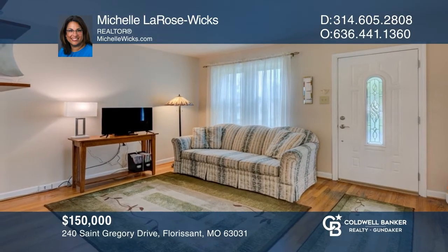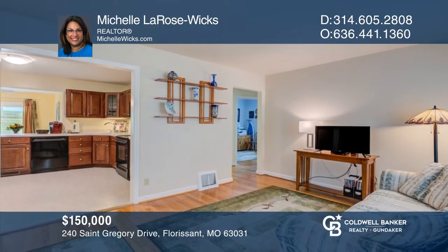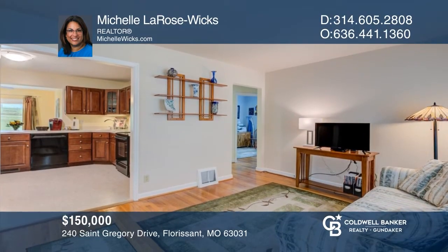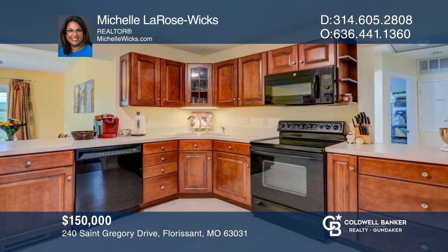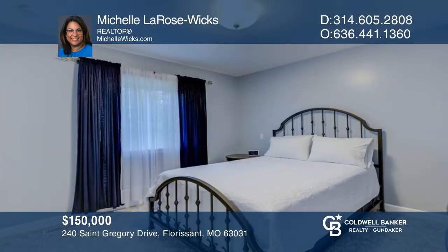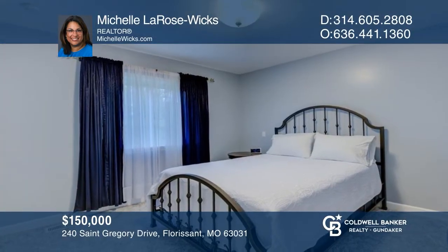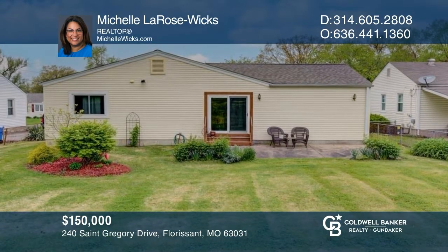240 St. Gregory will welcome you as soon as you step up with the full brick exterior and charming curb appeal. To make you feel right at home, an addition was added to the back of the home that makes this a three-bedroom, two-bath home. Michelle LaRose Wicks is ready to help turn your dreams into a reality. Give her a call today.